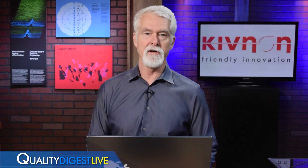Welcome to QDL, your look at who and what is making news in the world of quality. I'm Dirk Ducharme, Editor-in-Chief of Quality Digest.